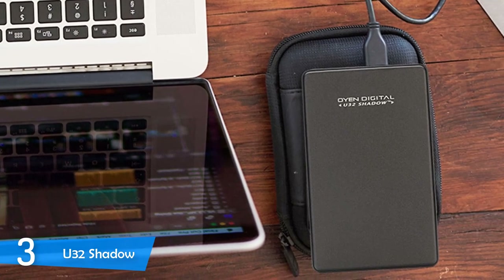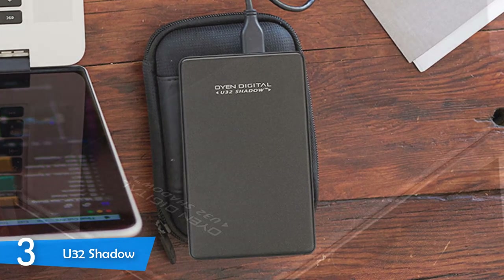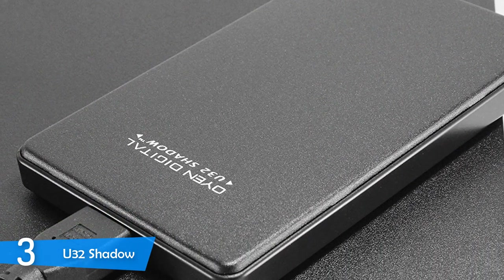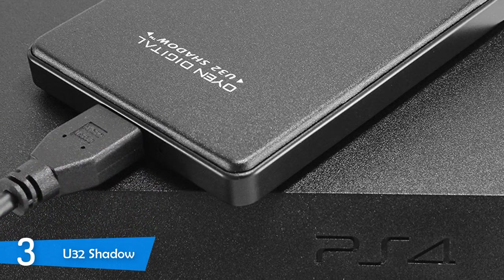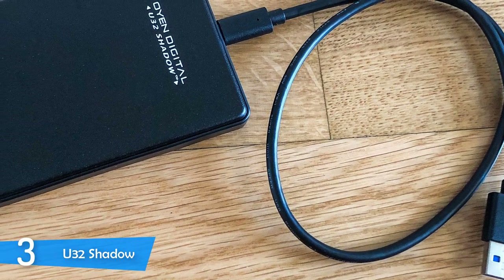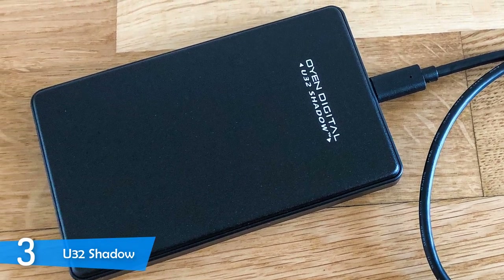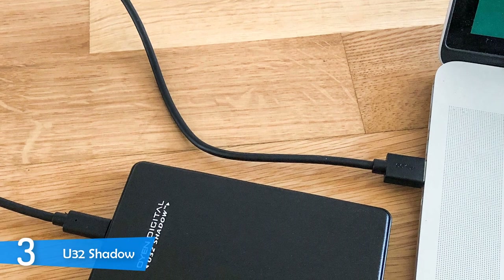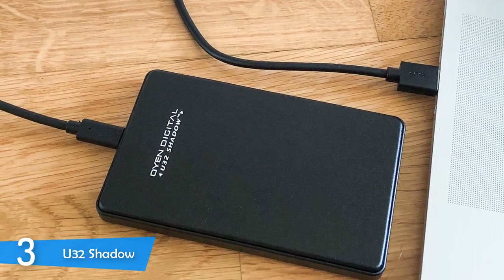The design of the U32 Shadow is nothing special — pretty unremarkable really, as I said, very utilitarian — with its rectangular boxy shape with rounded corners, and it's not too large at all, measuring 5 by 3.1 inches in total. It has great construction, made from aluminium specifically to dissipate heat and deliver protection and durability. In terms of connectivity, it has just one port for connection. This device has no interesting features except its aluminium body and its amazing compatibility with consoles.